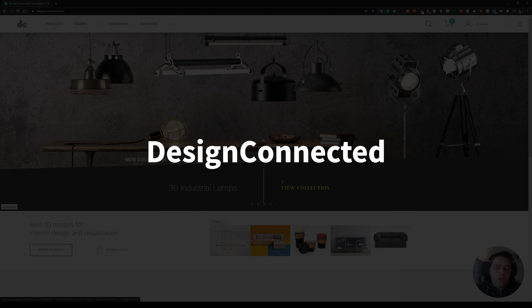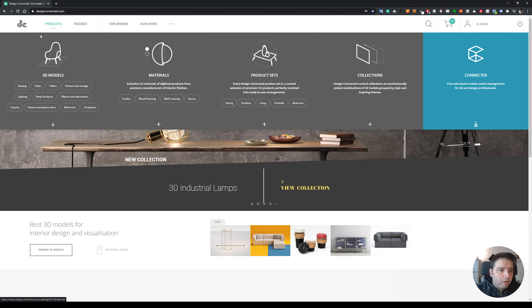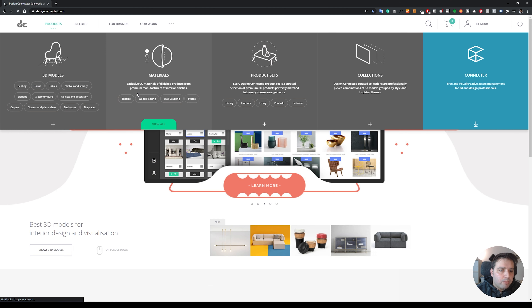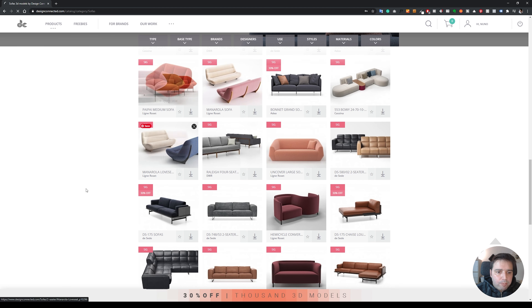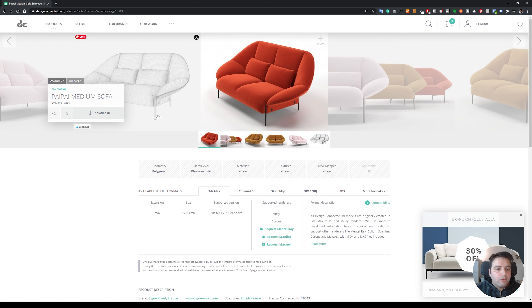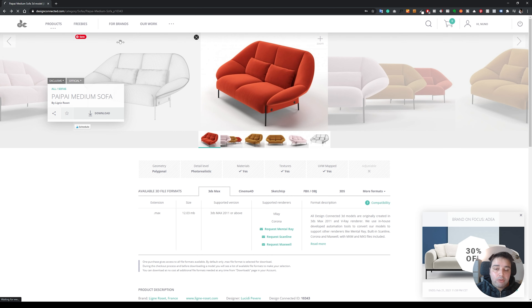It's called Design Connected. On this site, you can either get free models, get by subscription, or pay as you go. They have products and even signature models, which are products specific from brands. If you go to Sofas, for example, you can see that they have a huge selection. If you click any model, you can preview it. They have a lot of file formats: 3ds Max, Cinema 4D, SketchUp, FPX — so you can use it in Lumion directly. If you click to download, you can do an on-demand purchase or get a subscription, which gives you six or more free downloads per month depending on the plan.